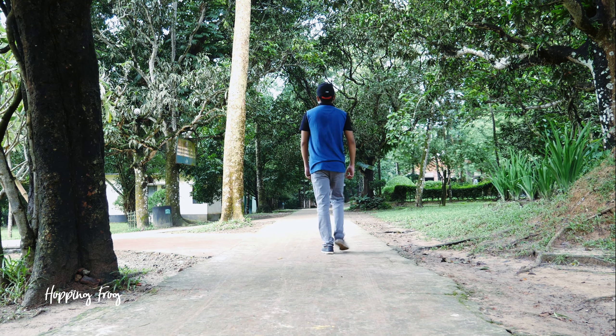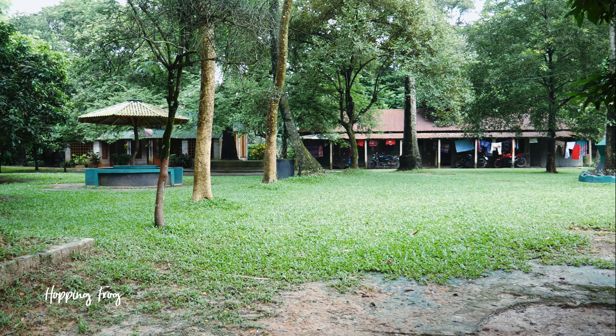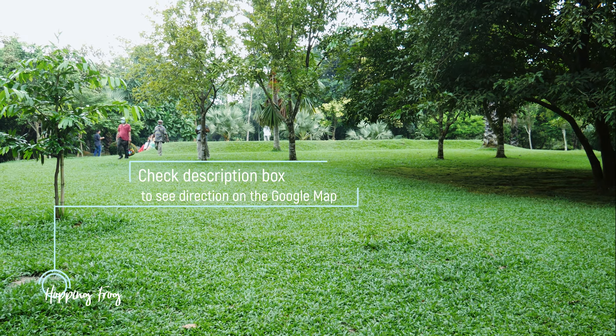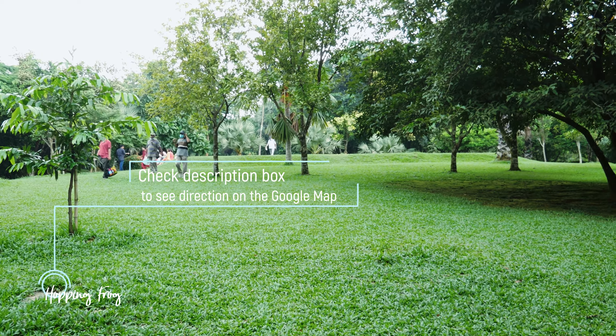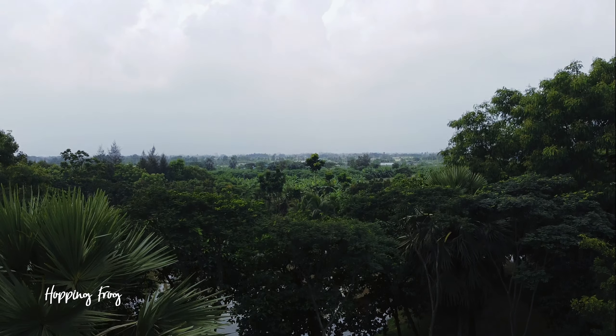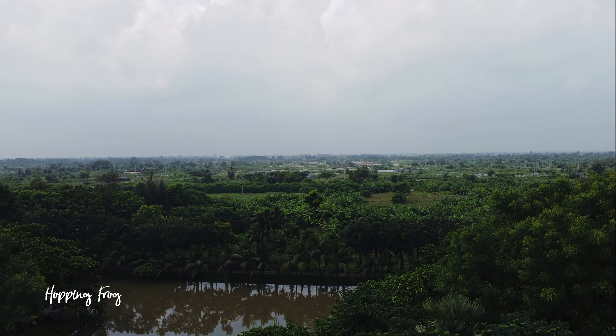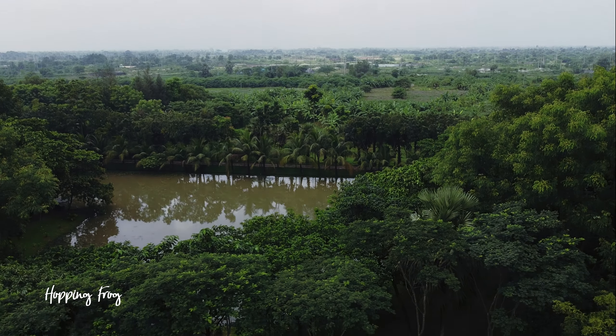The park is only 37 kilometers away from Dhaka city. I do not want to waste your time by showing the roads and how I came here, because Google Maps is good enough to guide you. I have given the Google Maps link in my description box — if you want to come here, please follow the link.